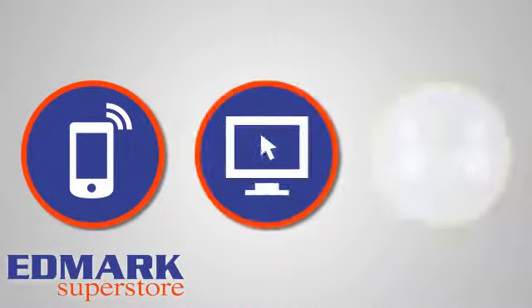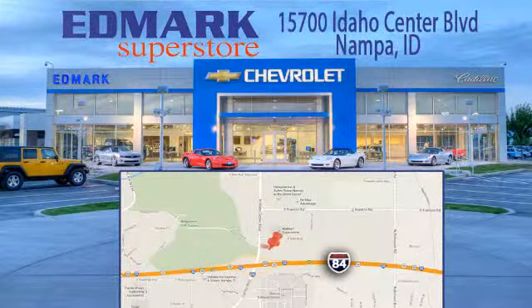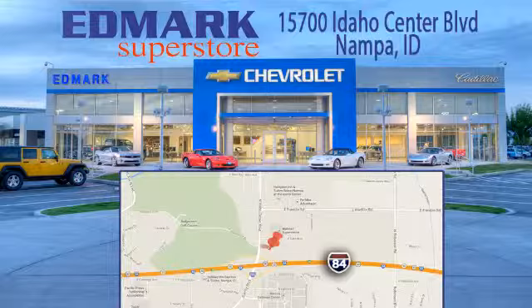Call, click or stop in today. We're conveniently located at 15700 Idaho Center Boulevard in Napa, Idaho. Just 15 minutes from downtown Boise in the Idaho Center Auto Mall.